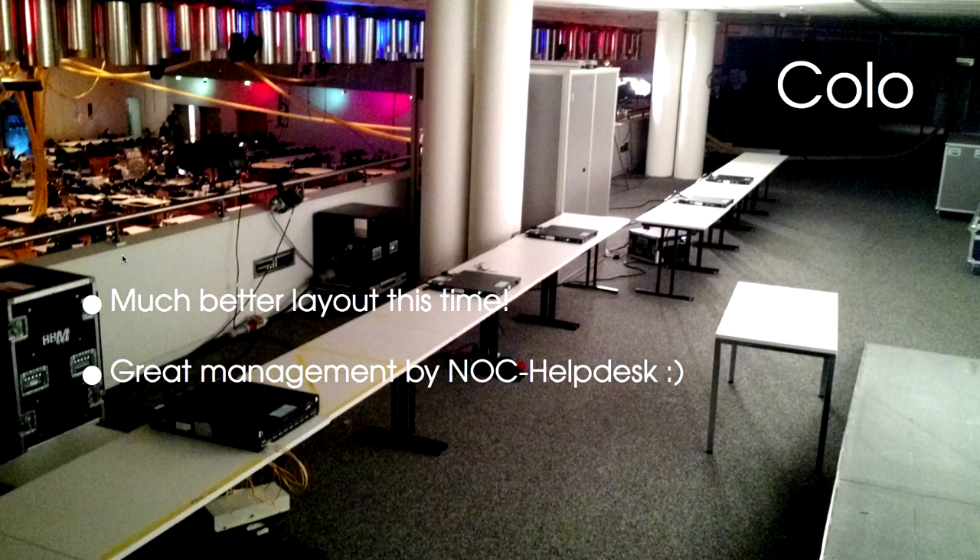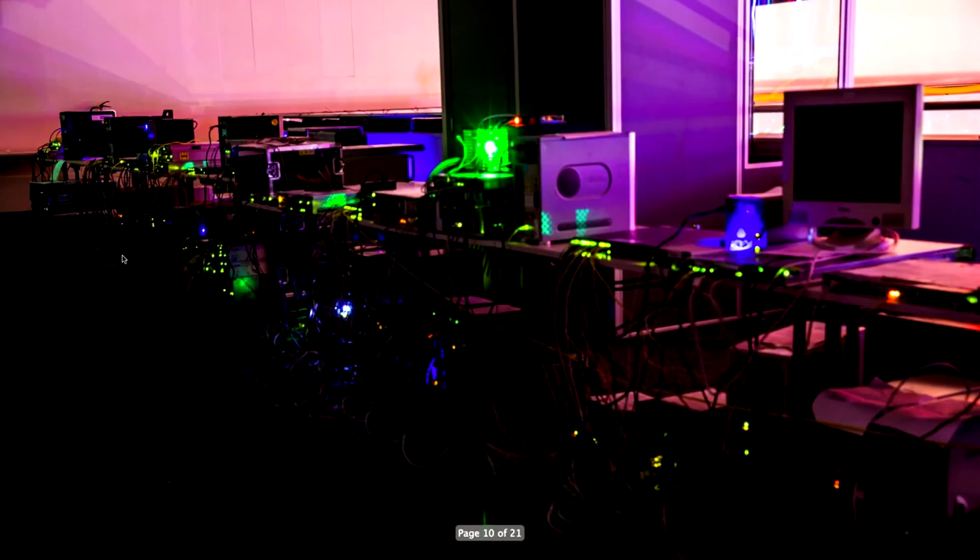We had a much better layout this time. It does kind of turn into a bit of a cable salad, but we were able to make things a bit better. It's actually in the balcony of Saal 3. This picture is a bit dark because, well, hackers like darkness, right? You can see the blinking lights — a big pile of machines.